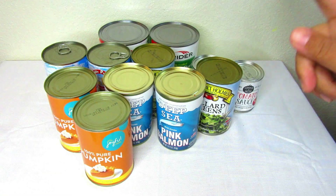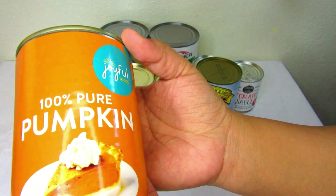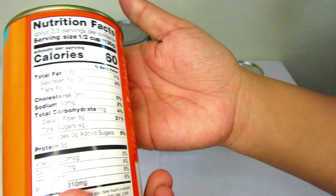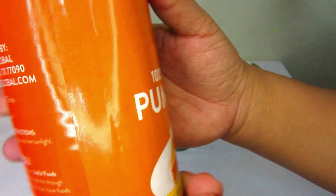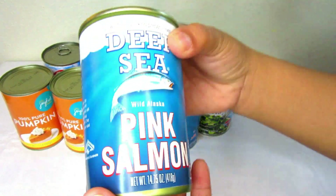Hey guys, welcome back for another food bank haul for the month of April 2023. First up are the canned goods. Here in my hand I am holding a 100% pure pumpkin puree, and I have two of those.